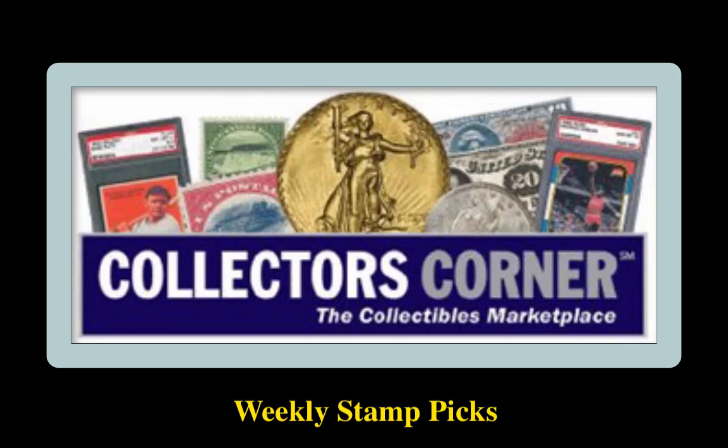Collectors Corner Stamp Picks for the week of November 9, 2020. As of today, there are over 3,100 stamps available for sale, valued at $1.6 million.